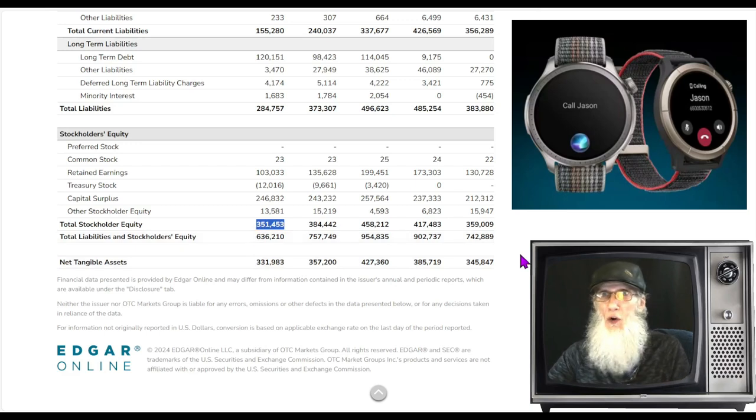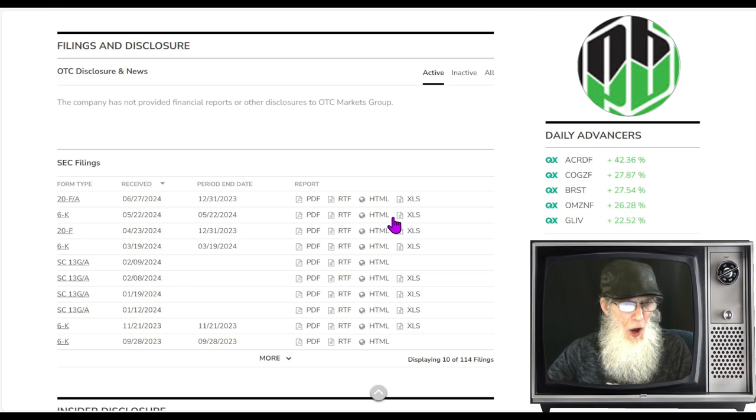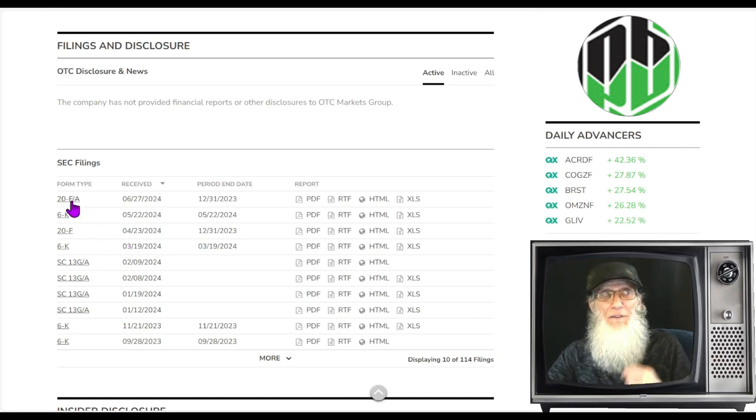Looking at the disclosures for the company — what we've got here is a 20-F. A 20-F is a financial filing; the 'A' on the end means it's been amended. The original 20-F came out April 23rd for end of year, and they had to fix something in it, so this is the amended version. If you want to do some research on the company, I'd advise starting with the financials — they're not the easiest read but they have all the information about the company.